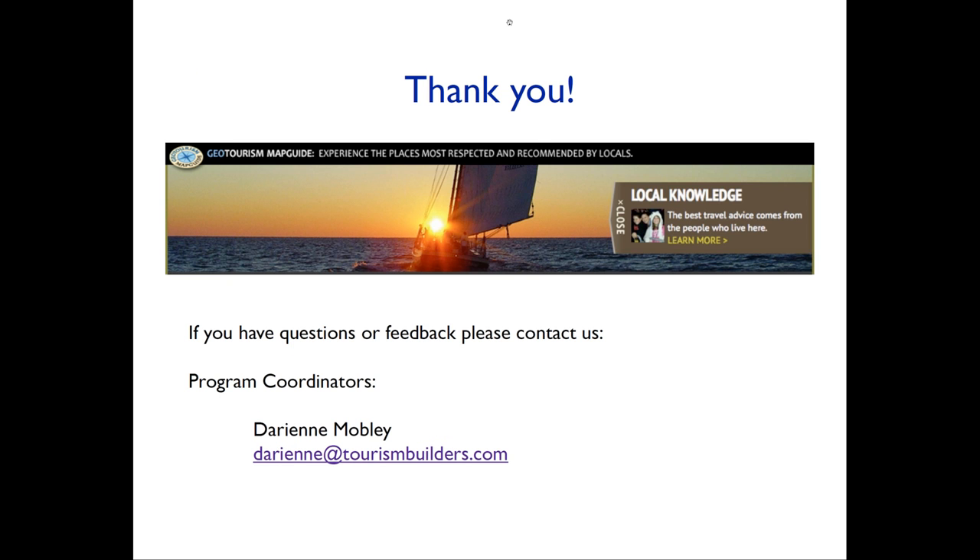That's it — thank you. If you have any questions or comments, get in touch with Darian Mobley at darian@tourismbuilders.com. She represents the stewardship council, and she's in contact with Simon and I all the time. We thank you so much for your time and effort to make this project possible. Without your content, we have a nicely designed website without good information. What we have now is a great information website that can inspire people to think about the U.S. Gulf Coast states in a different way — get off the beaten track, go to small communities, visit lesser-known places, support micro, small, and medium businesses providing authentic experiences. Thank you for your time and we look forward to seeing you at the upcoming webinar.